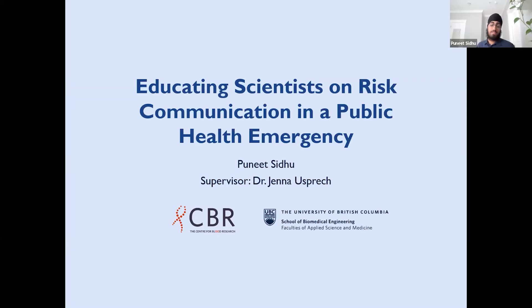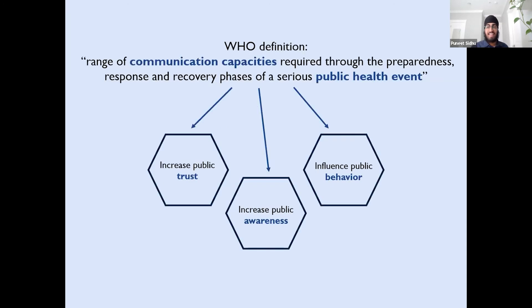Hi everyone. My name is Puneet Sidhu, and this summer my project was educating scientists on risk communication in a public health emergency under the supervision of Dr. Jenna Asprec. As defined by the World Health Organization, risk communication is a range of communication capacities required in the preparedness, response, and recovery phases of a serious public health event.